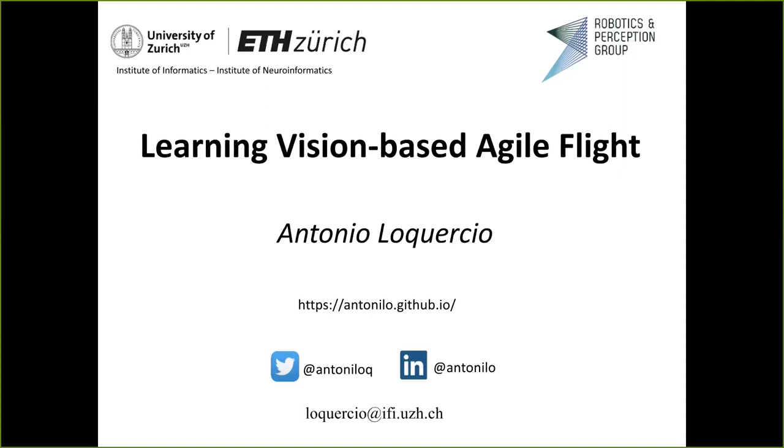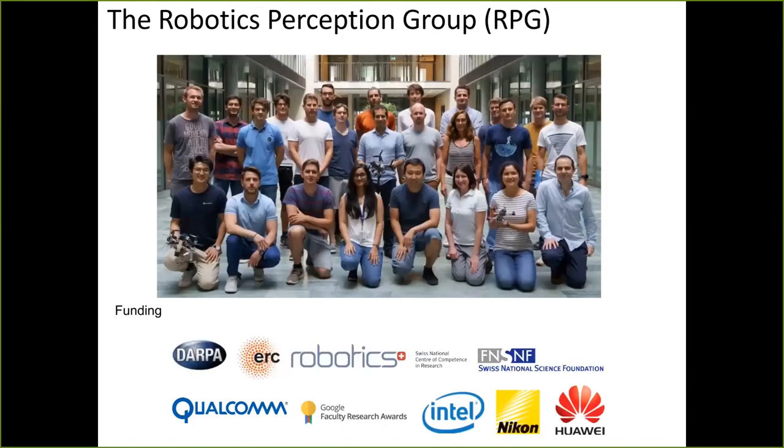My name is Antonio Lo Coerzio. I am part of the Robotics and Perception Group. You can see an image of it here — we are quite a large group. We have several PhD students, postdocs, a lot of students, and we work at the intersection of computer vision and robotics.